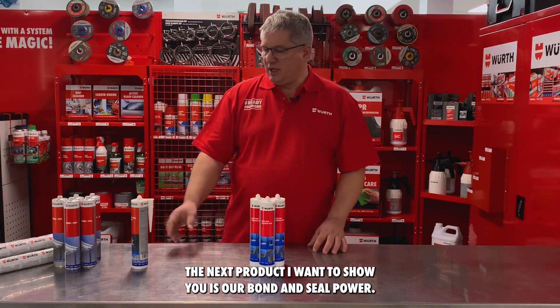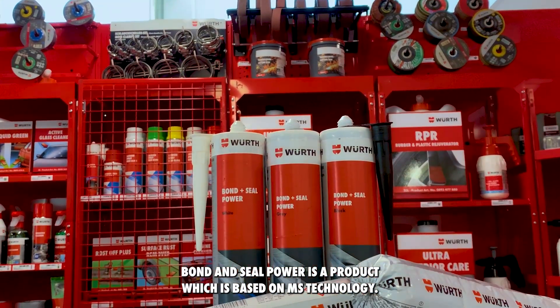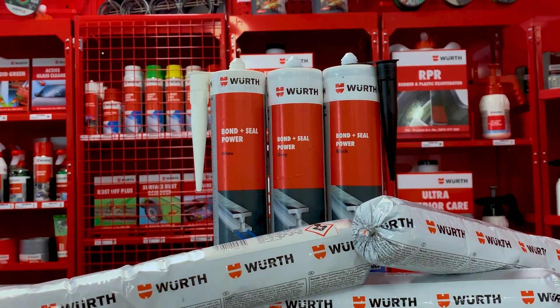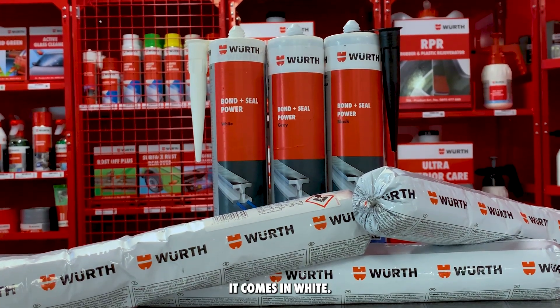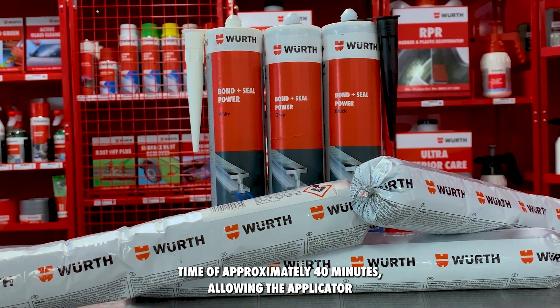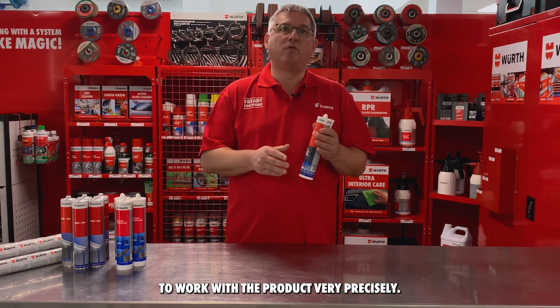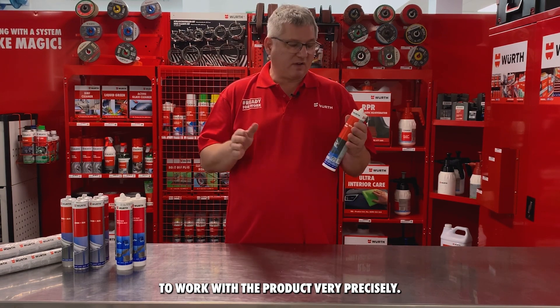The next product I want to show you is our Bond and Seal Power. Bond and Seal Power is a product based on MS technology. It comes in white. One of the special features of this product is its large open time of approximately 40 minutes, allowing the applicator to work with the product very precisely.